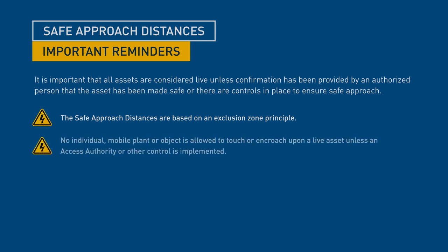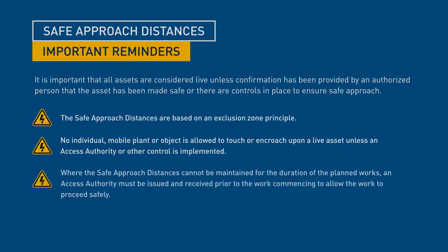No individual, mobile plant or object is allowed to touch or encroach upon a live asset unless an Access Authority or other control is implemented. Where the safe approach distances cannot be maintained for the duration of the planned works, an Access Authority must be issued and received prior to the work commencing to allow the work to proceed safely.